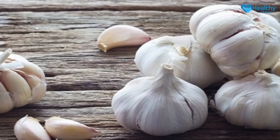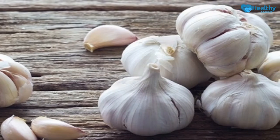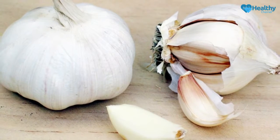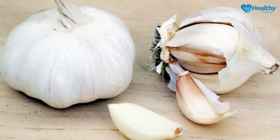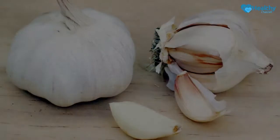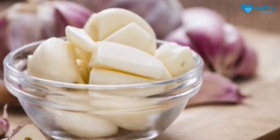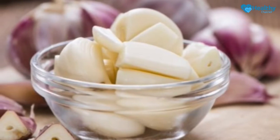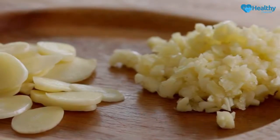Did you know that garlic contains up to 100 calories per 100 grams? However, no one consumes that much garlic, so it's nearly impossible to gain weight from it. Garlic can pretty much improve every aspect of your bodily functions — so why would you put garlic under your pillow? Watch this video to find out why.